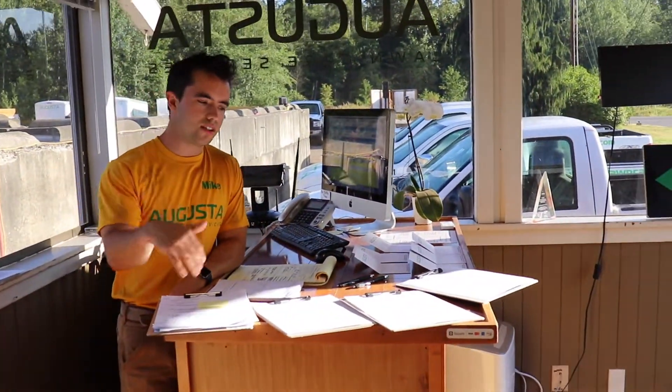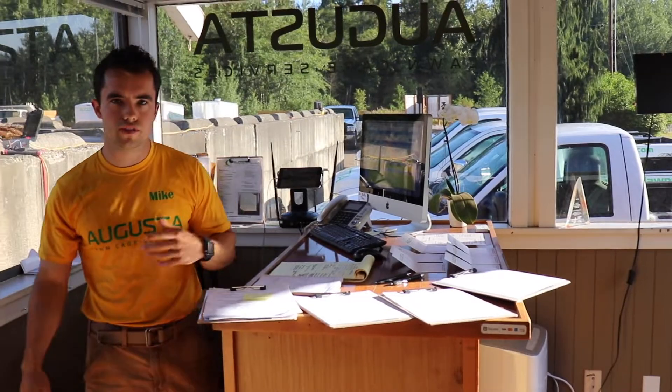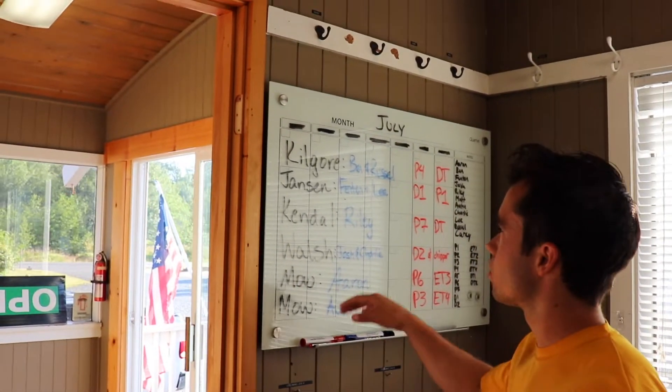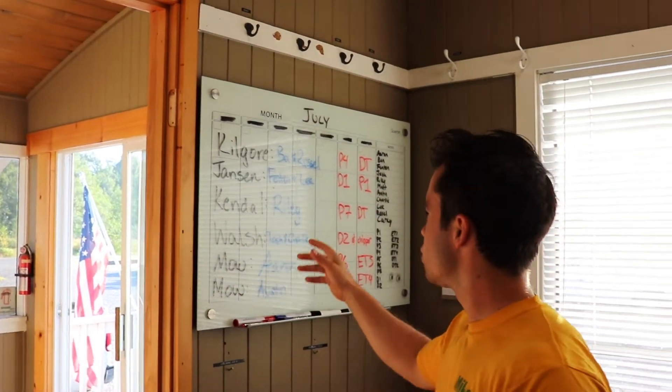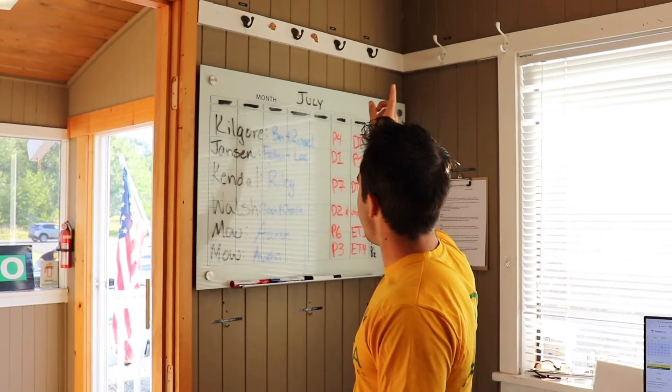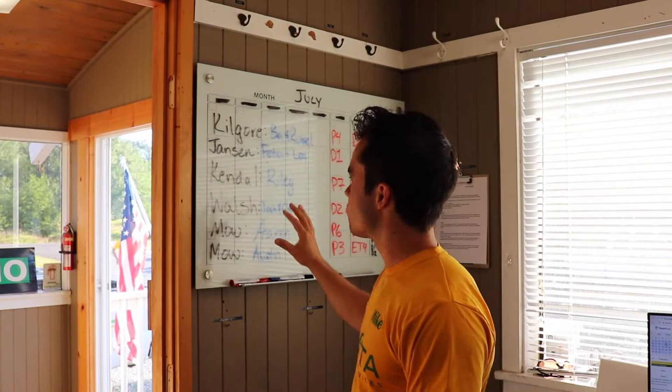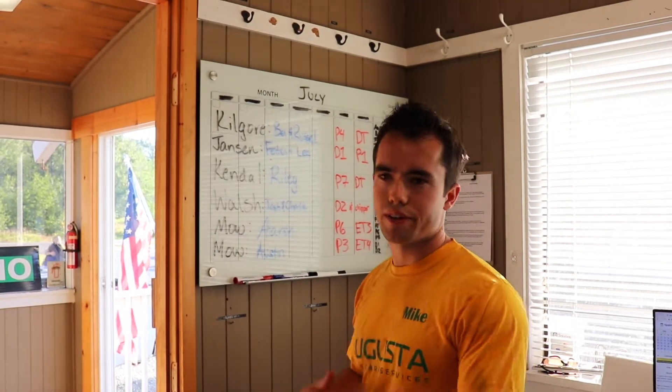Up front here right now — it's early in the morning — so this is going to be the different types of jobs the crews are going to be using for the day. In this other room here we have the project management board. We have the whiteboard here where it's showing them which jobs they're going to, who's on their crew, and then which trucks and trailers are leaving here from the Blaine office. That's what they'll be looking at as far as their crews and where they're going for the day.